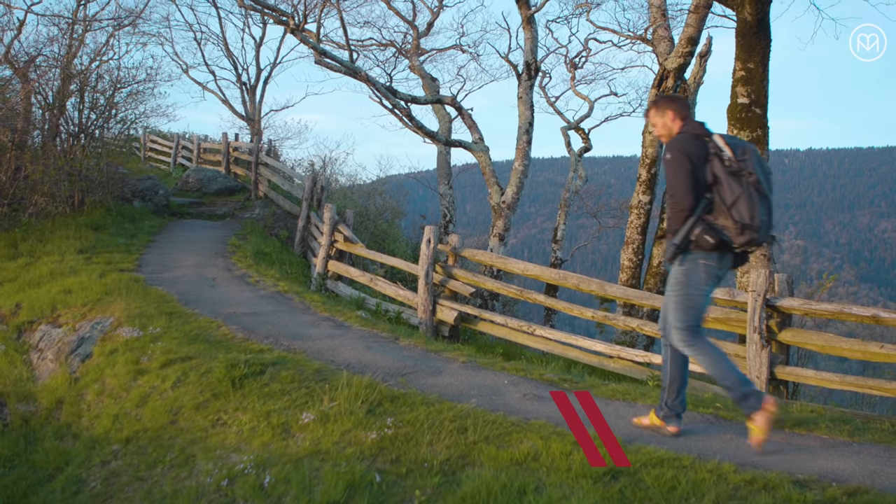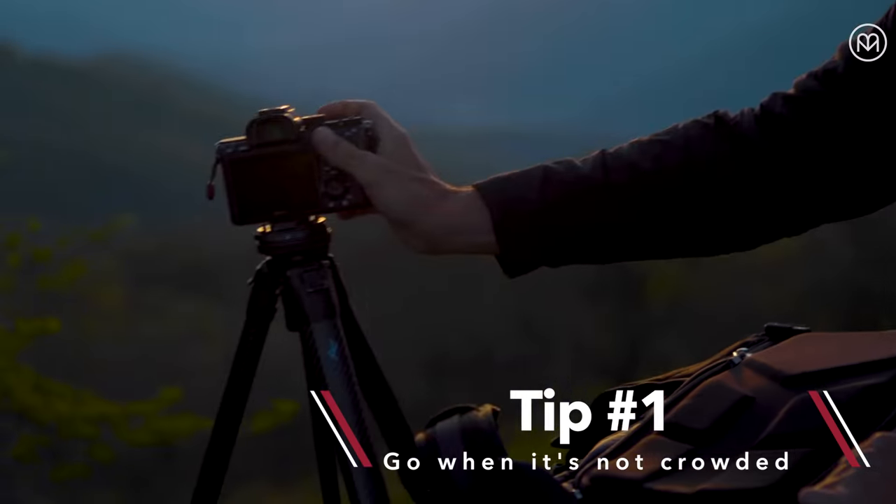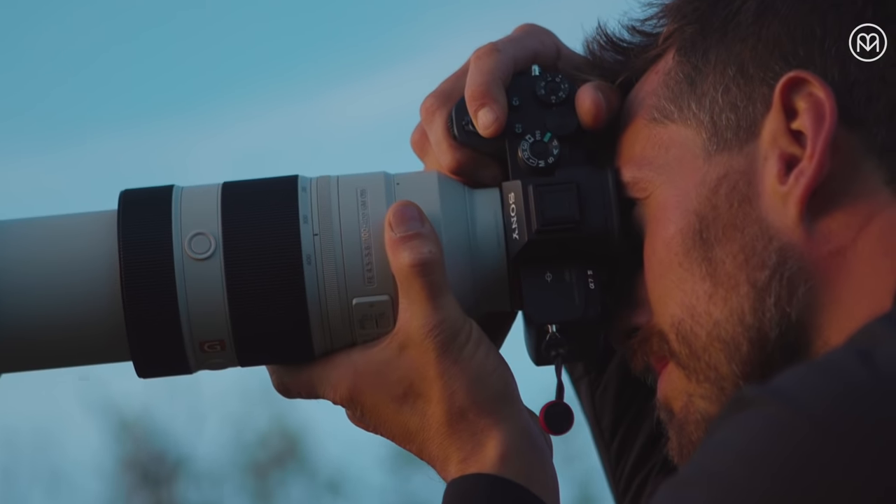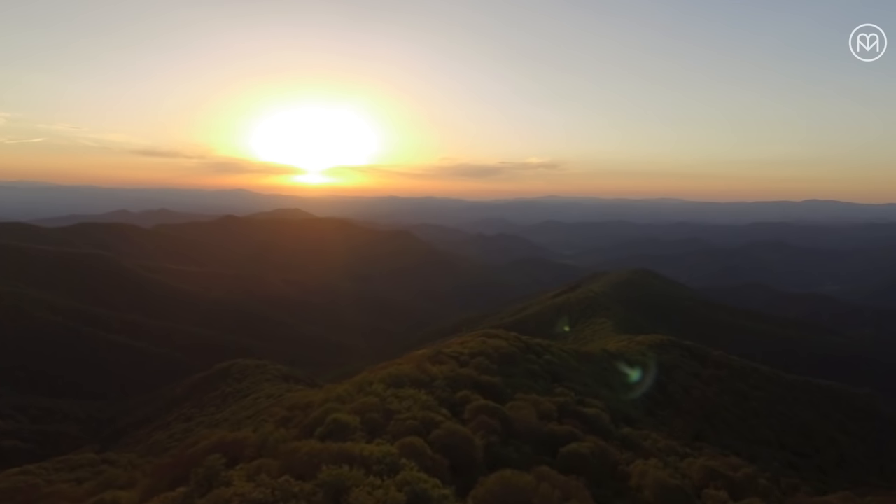First pro tip is: go when it's not crowded. Get up early or stay through sunset, but whenever you go, hang out for a while. Take a minute and set up your shot and you'll see so much more.